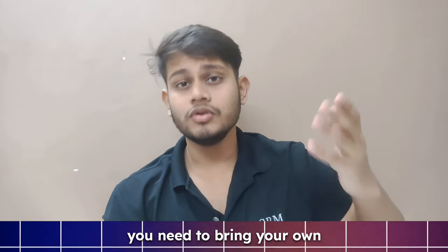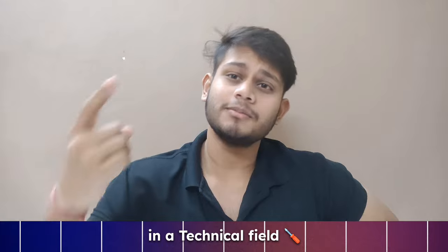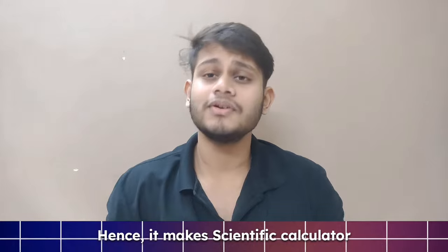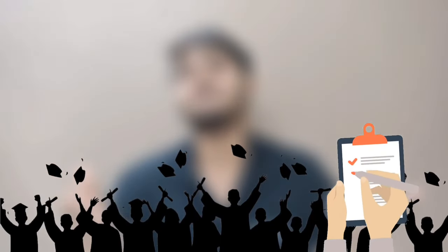Moving on to your academic side, you need to bring your own scientific calculator. Whether you are in a technical field like B.Tech or M.Tech, or in a management field like BBA or MBA, you have to use a scientific calculator every time — it is even allowed in exams for calculations. So this is one of the most important things on your hostel essential list.